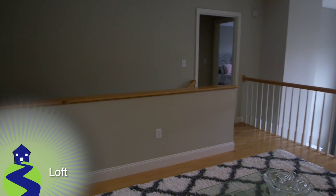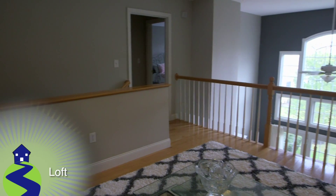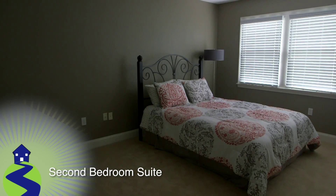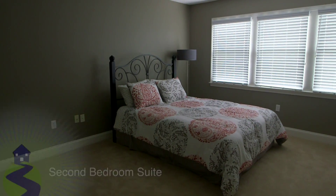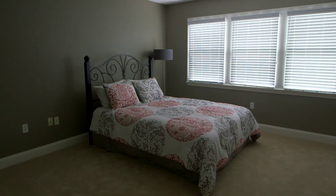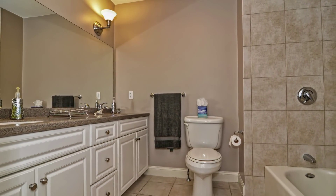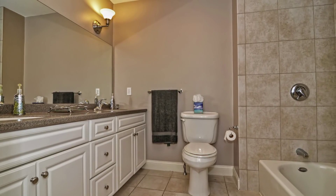The second level features a spacious loft area that can be used as a home office or a living room. The second bedroom is located on the second floor and features wall-to-wall carpets with good-sized closets and another set of triple windows. The upper level bath features tiled floors, a double granite vanity, and a tiled bath and shower area.